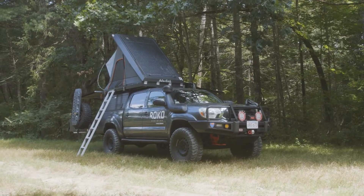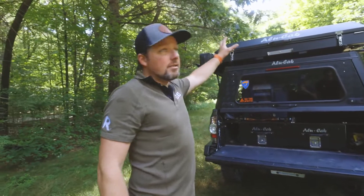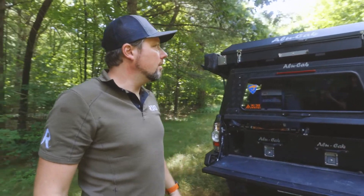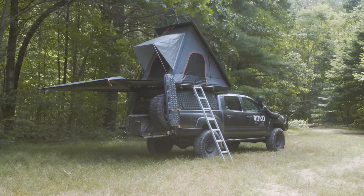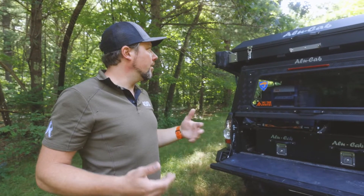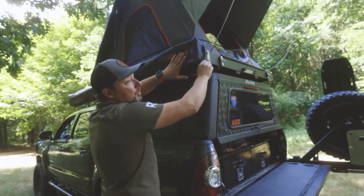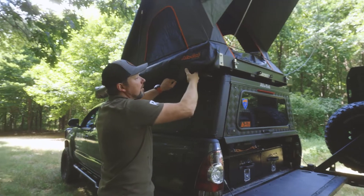This is the AliCab 3.0 tent — they just came out with a 3.1, but the exterior of this tent is the same as the 3.1. This has been an awesome product. These are double-walled canvas — they're really waterproof and weatherproof. And here's the awning as well: this is the 270-degree Shadow awning, also from AliCab.